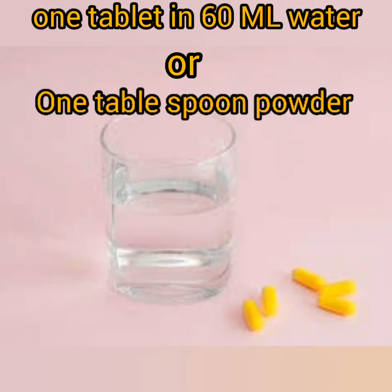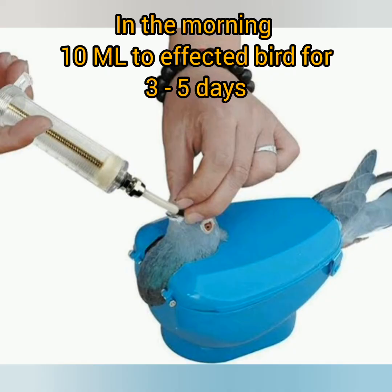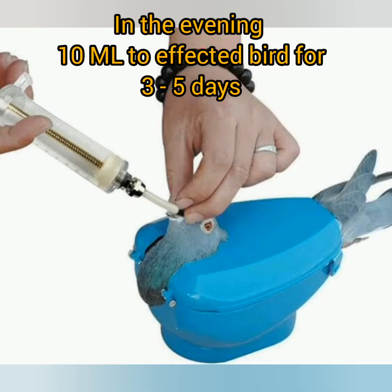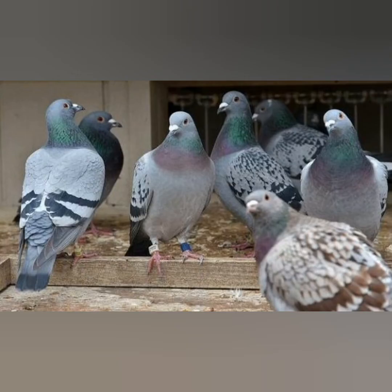In the morning, take 1 tetracycline tablet or 1 tablespoon of powder and mix in 60 ml of water. With the help of a syringe, give 10 ml of the mixture to the affected bird for 3 to 5 days. In the evening, take 1 cephalexin tablet or 1 tablespoon of powder and mix in 60 ml of water, and give 10 ml of the mixture to the affected bird for 3 to 5 days. Due to this medication your bird may become a little weak — try to give electrolyte water. The bird will get cured and after that you can release it with the other birds.